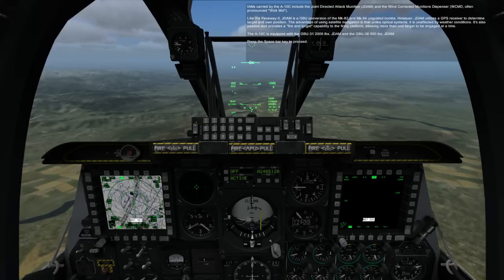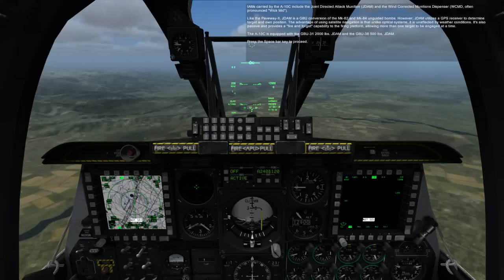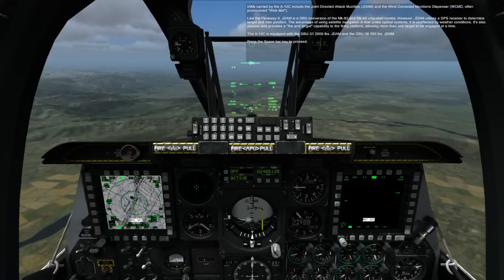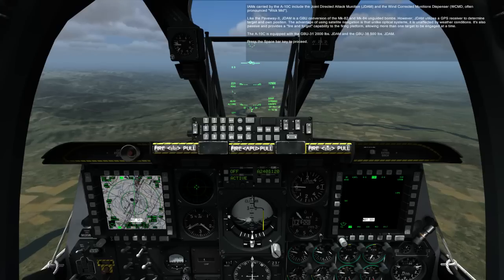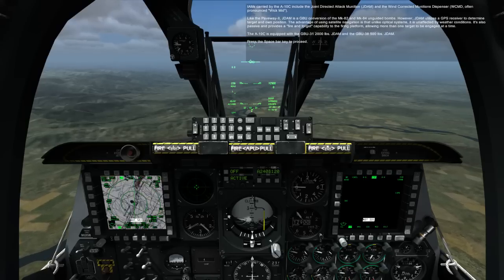IAMs carried by the A-10C include the Joint Direct Attack Munition, JDAM, and the Wind Corrected Munition Dispenser, WCMD. Like the Pave Way II, JDAM is a GBU conversion of the Mark 82 and Mark 84 unguided bombs. However, JDAM utilizes a GPS receiver to determine target and own position. The advantage of using satellite navigation is that, unlike optical systems, it is unaffected by weather conditions.